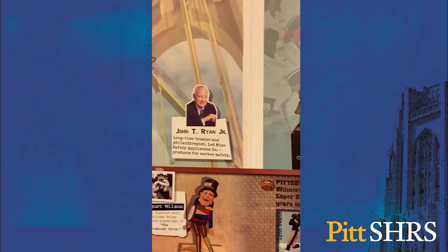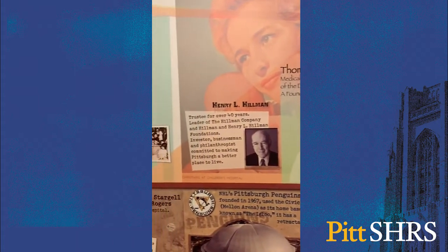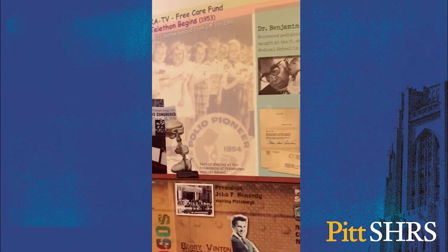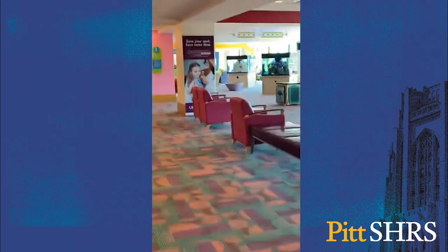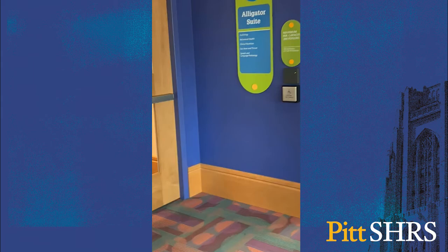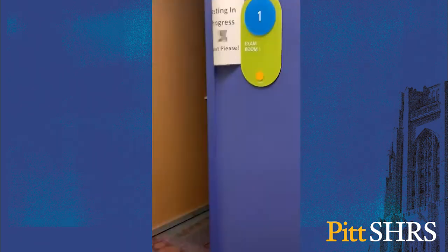There are three other outpatient satellite locations offered in the Pittsburgh suburbs that have audiologists and students at all locations. A bright and friendly waiting room connects many of the outpatient services at this state-of-the-art facility. We provide care in the alligator pod on the third floor, in addition to consulting and evaluating patients throughout the hospital.